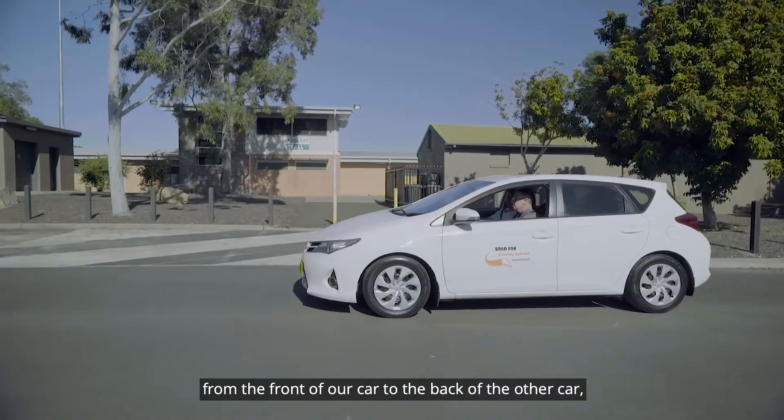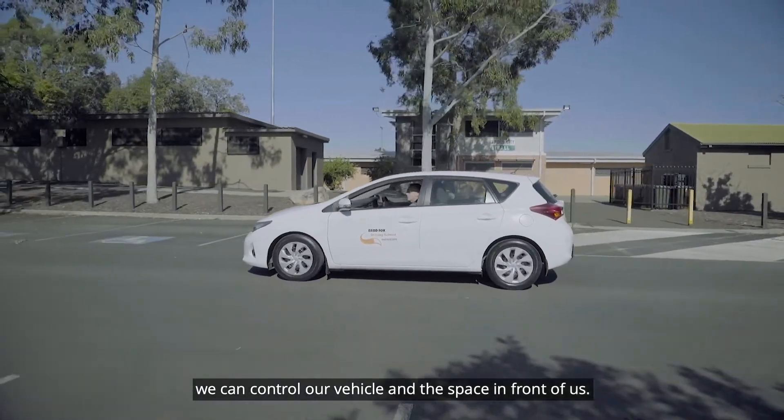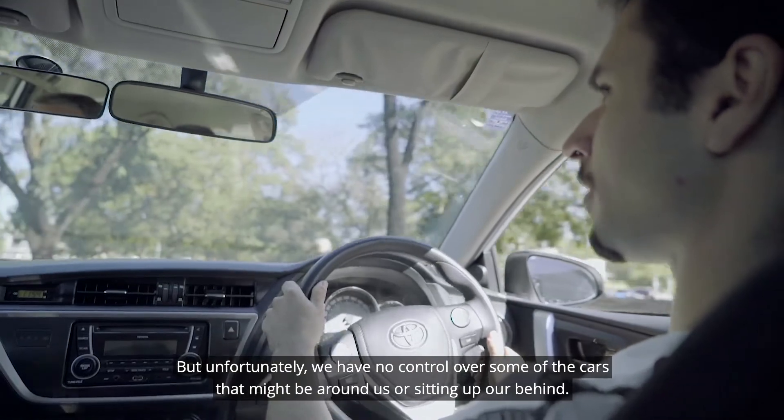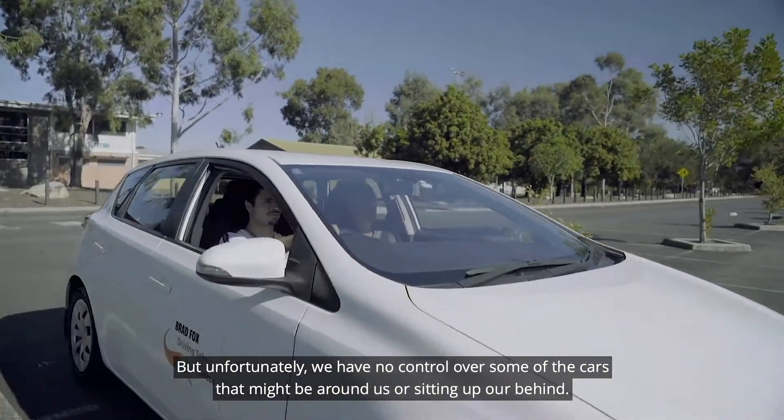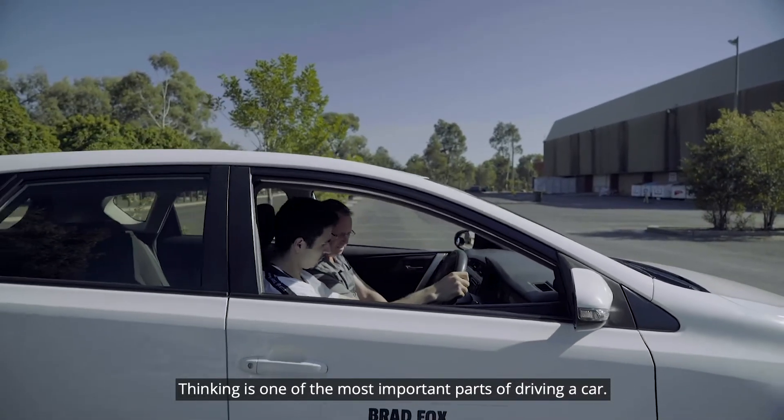From the front of our car to the back of the other car, we can control our vehicle and the space to the front of us. But unfortunately we have no control over some of the cars that might be around us or sitting up our behind. You've always got to be thinking. Thinking is one of the most important parts to driving a car.